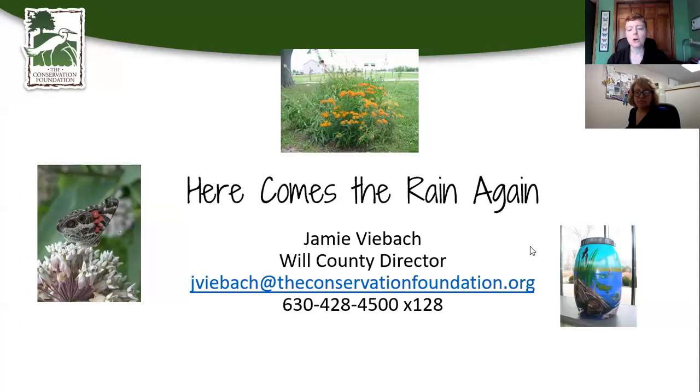I'm going to go ahead and get started and share my screen. We're going to talk today about how to keep the rain where it falls at the Conservation Foundation, and there are two ways we can do this. First is with rain gardens, and the second is with rain barrels. Those are the two things we're going to talk about today.